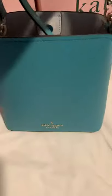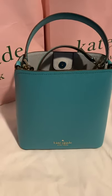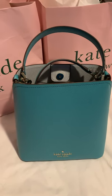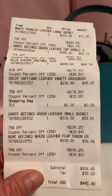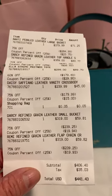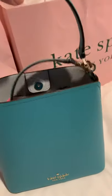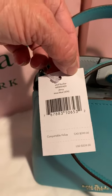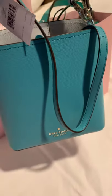So first bag — it is this beautiful bucket bag. They have other colors but this particular color happens to be on clearance, which is 75% off, and in addition an extra 25% off. The whole bag came out to roughly $59. I believe this one is called the Darcy Refined Grain Leather Small Bucket. It has a top handle, a crossbody strap, and the original price is $329. The color is called stone blue and it's absolutely beautiful.